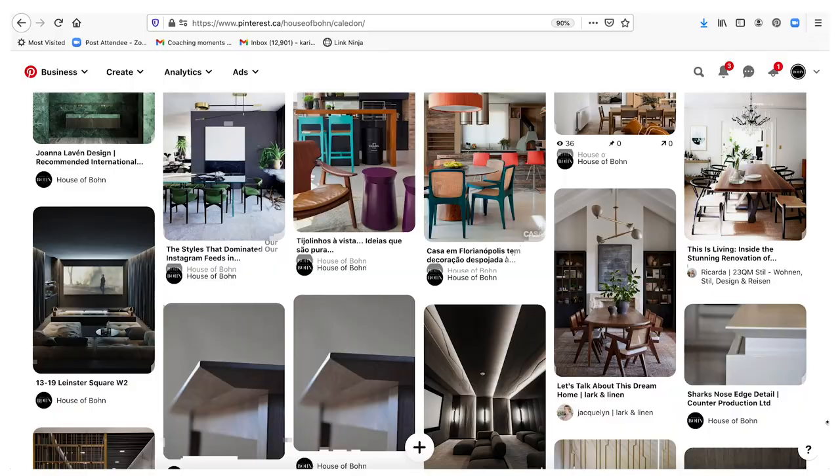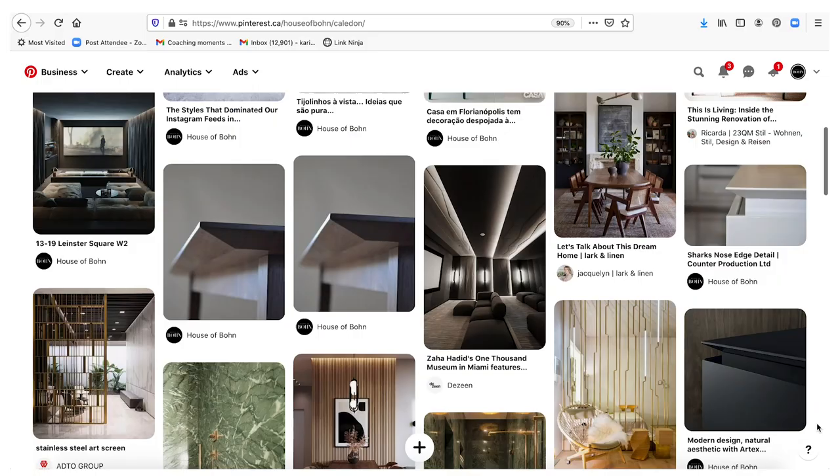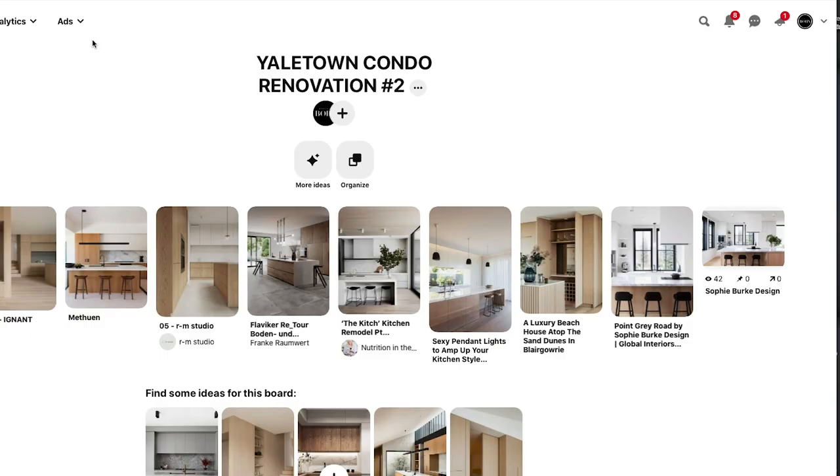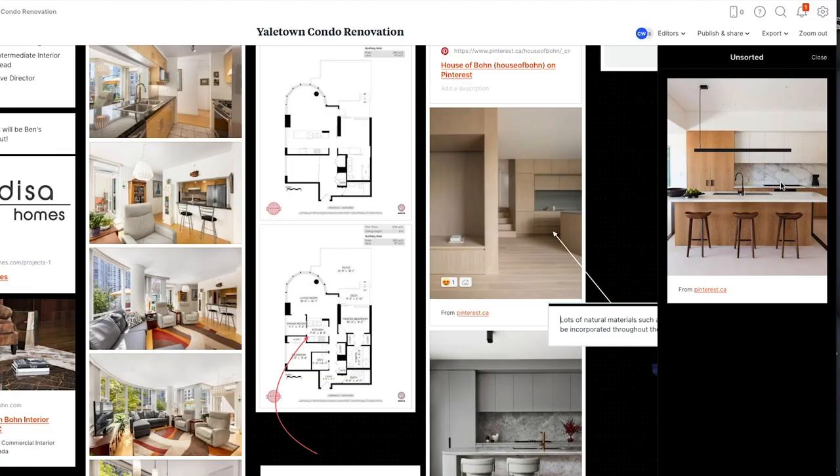We pulled just a few initial inspiration images directly from Pinterest — for one project you might have hundreds of photos, but you only need your favorite ten. You can go in, clip it, and it gives you a dropdown for the board you want to save it into. Save to Yaletown condo, go back to that renovation, and here it is. You can drag and drop, and then add a note — like 'I really like the wood tone but client doesn't love the marble.'